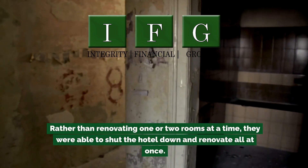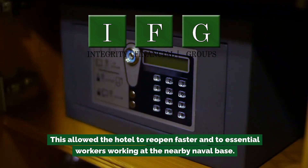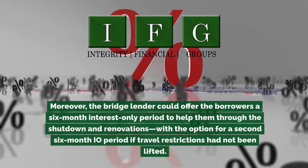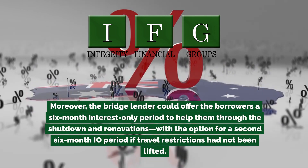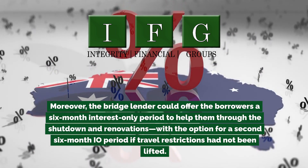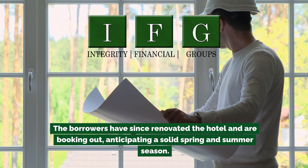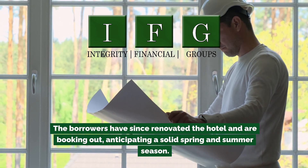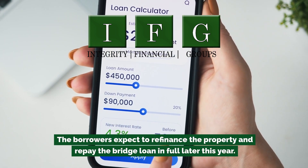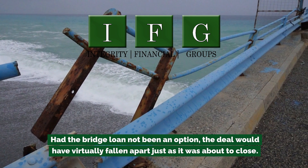Rather than renovating one or two rooms at a time, they were able to shut the hotel down and renovate all at once. This allowed the hotel to reopen faster to essential workers at the nearby naval base. The bridge lender offered the borrowers a six-month interest-only period to help them through the shutdown and renovations, with the option for a second six-month I.O. period if travel restrictions had not been lifted. The borrowers have since renovated the hotel and are booking out, anticipating a solid spring and summer season, expecting to refinance the property and repay the bridge loan in full. Had the bridge loan not been an option, the deal would have virtually fallen apart just as it was about to close.